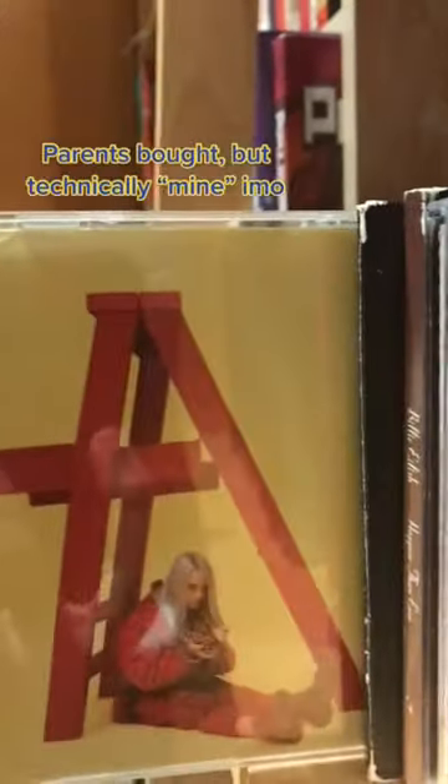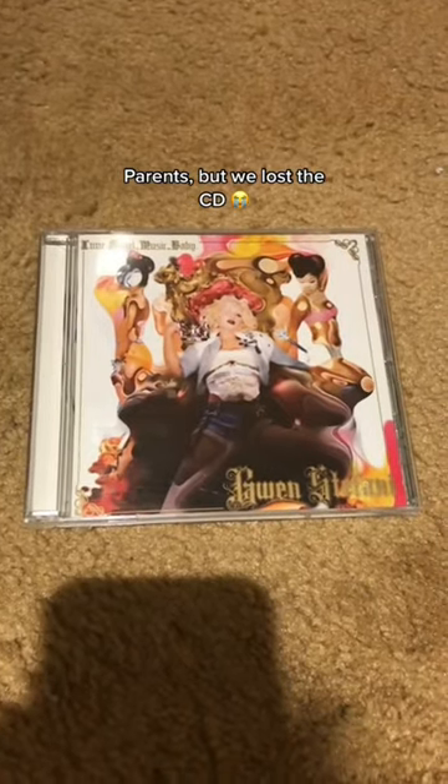Show an EP. Show a CD with a multi-color album cover.